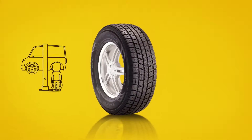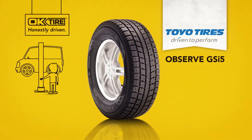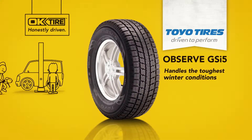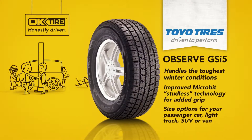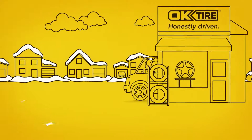That's why we took our car to OK Tire. They recommended the Toyo Observe GSI-5, designed for tough winter conditions, featuring microbit studless technology for added grip. The Observe GSI-5 is the perfect tire to help us stay in control, no matter what the conditions.